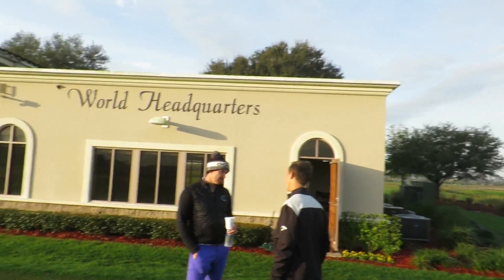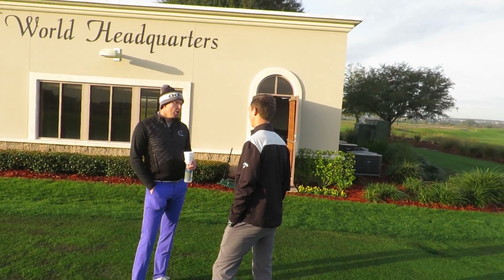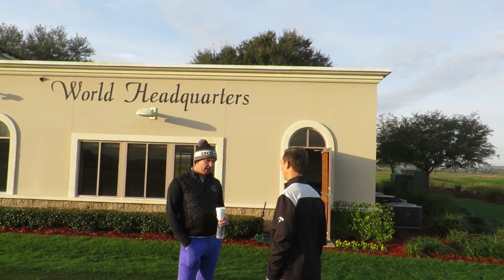We are here at David Ledbetter's world headquarters at Champions Gate, Florida, just chatting to Ben who works for David and is going to allow us to do some filming here. We're doing another video series today - we're going to film a four or five part video series in the beautiful sun. We've probably got two or three hours here then we're going to head to the Orange County convention for the PGA Show. It's going to be a beautiful day and hopefully this week we're going to get some golfing as well.